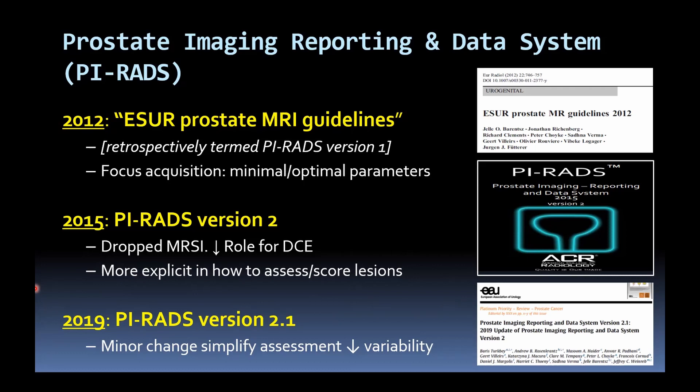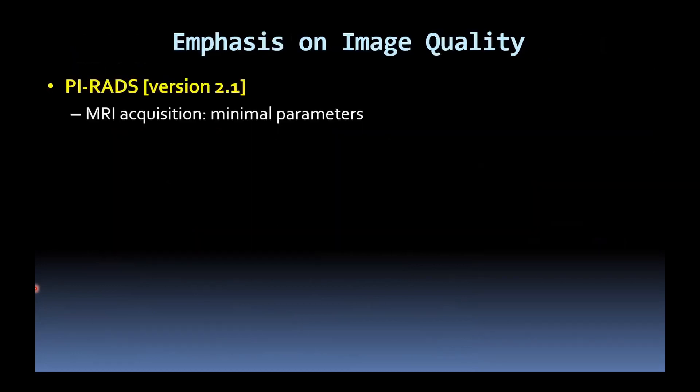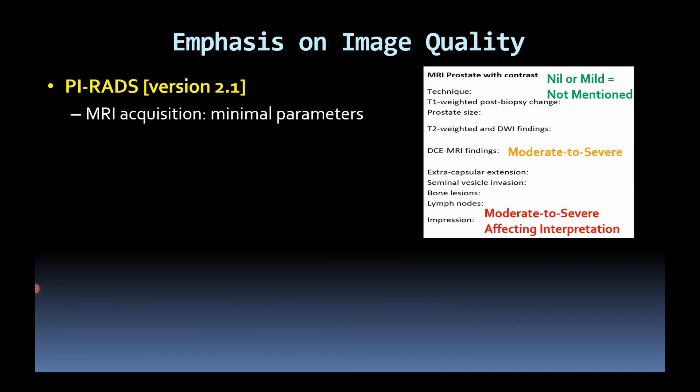I've highlighted some of the different versions of PIRADS — the current version is 2.1. Detailed discussion of PIRADS is beyond the scope of the current talk. But more recently there has been an emphasis on image quality. PIRADS version 1 does give us minimum MR parameters and hopefully ensures a degree of quality. But how do we communicate if the scan is of suboptimal quality? In my template report: if there are only mild or no artefacts with no effect on image quality, I won't mention it; if it's moderate to severe but not affecting interpretation, I'll mention it in the body; and if it's moderate to severe and has affected my interpretation, I'll put that within the conclusion.